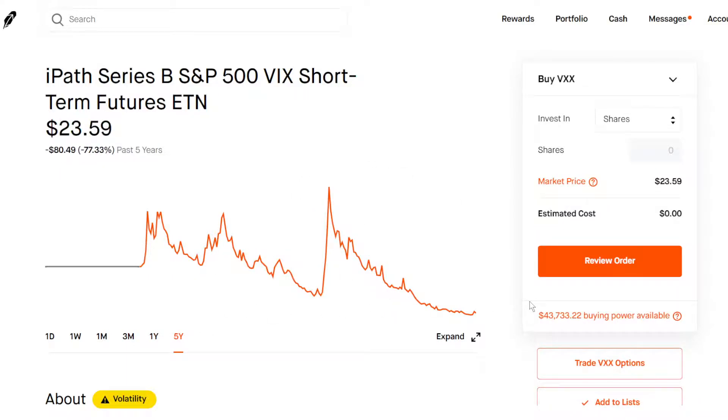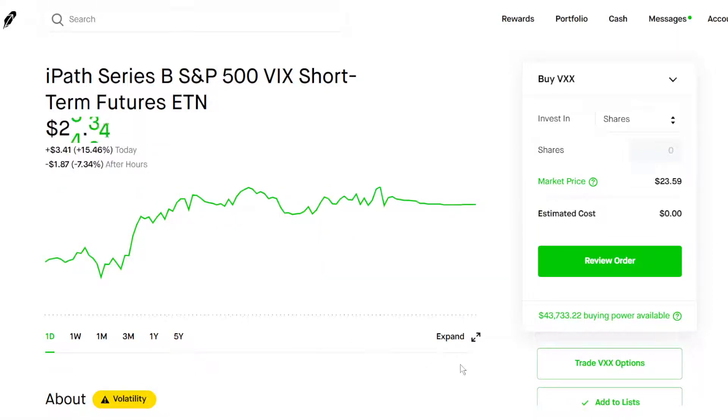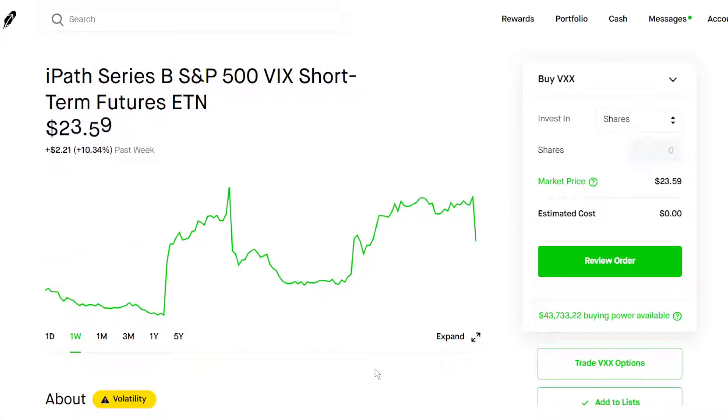This is not an ETF that you want to hold long term — it's just temporary. As you can see, you can make quite a bit of money off this ETF. It's just acting as a hedge; your goal isn't to really make money off this. We're really just hoping the market doesn't crash, and if it does, our portfolios will be saved because we own this ETF and we'll see some nice gains.